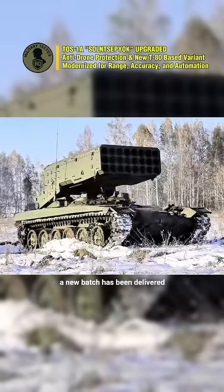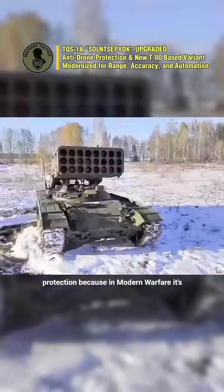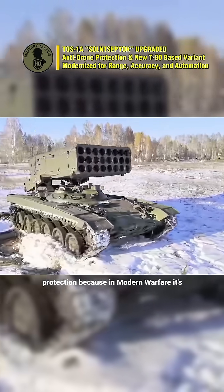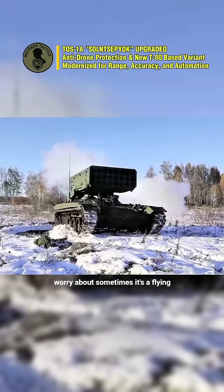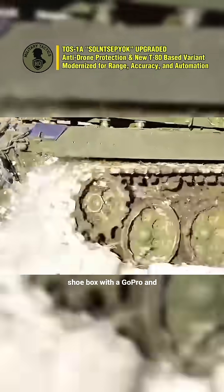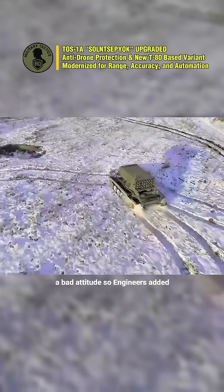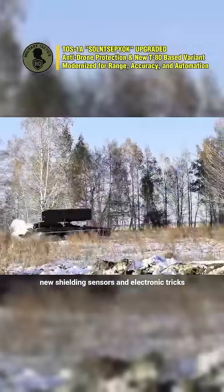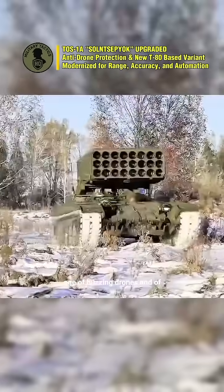A new batch has been delivered, now equipped with improved anti-drone protection. Because in modern warfare, it's not always the big missiles you worry about — sometimes it's a flying shoebox with a GoPro and a bad attitude. So engineers added new shielding, sensors and electronic tricks to help this system survive the age of buzzing drones.